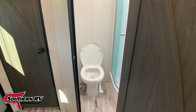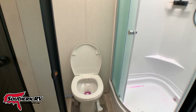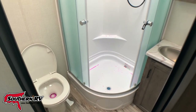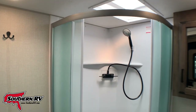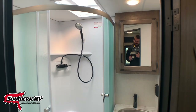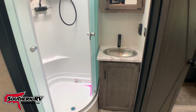Our bathroom has a foot-flush toilet that we see right here. The shower itself is a glass enclosure corner shower — it's pretty nice and spacious. And then we've got our medicine cabinet, our stainless steel sink, and some storage down beneath it.